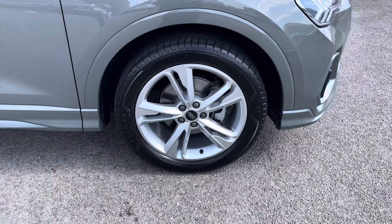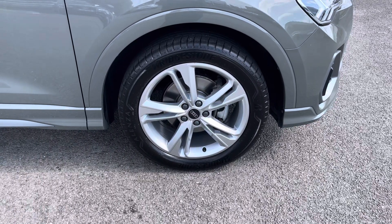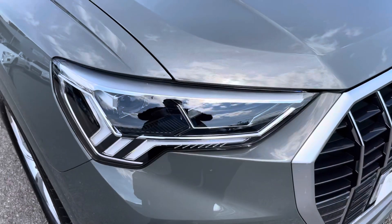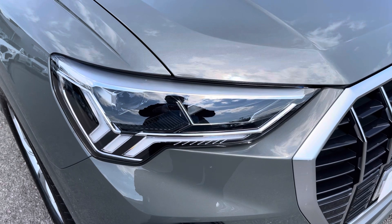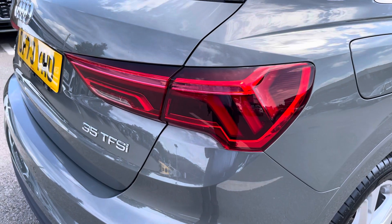Also for this vehicle, we have the 19 inch 5 twin spoke design alloys, which look fantastic out on the road. The LED headlights create great visibility in road conditions, and here we also have the rear lights as well.